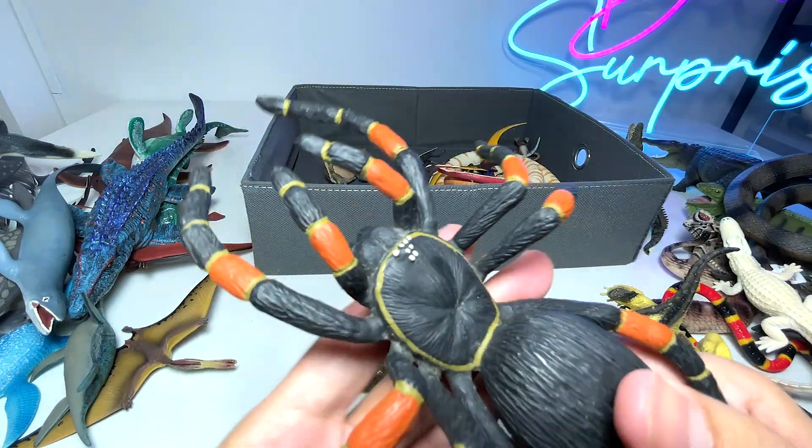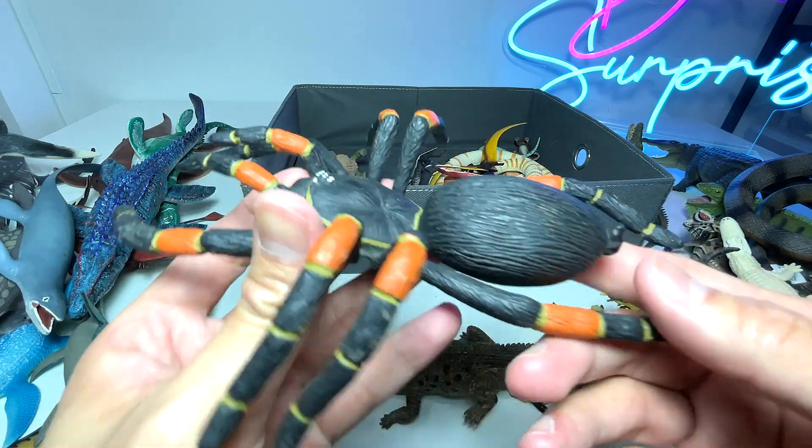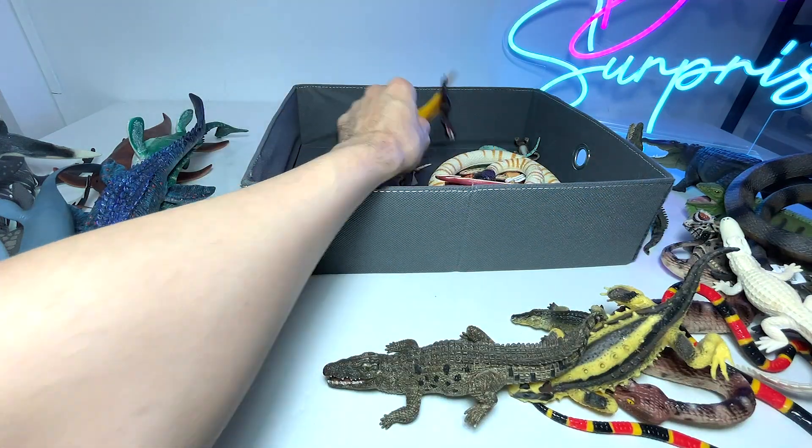Okay, the spider does not belong in this video. This is a tarantula spider. Spiders are definitely not reptiles.